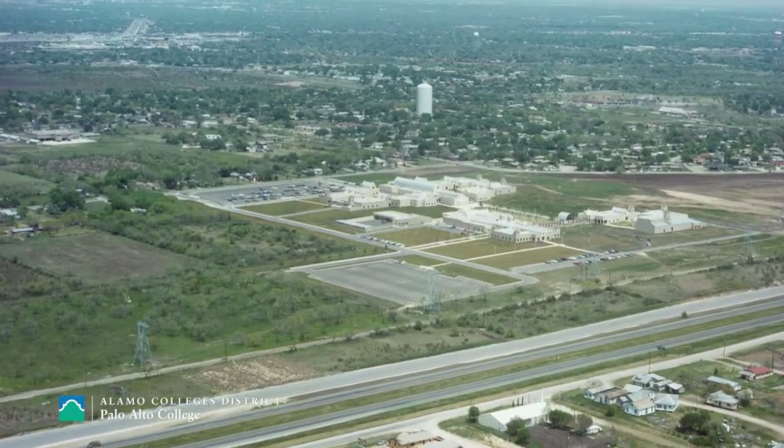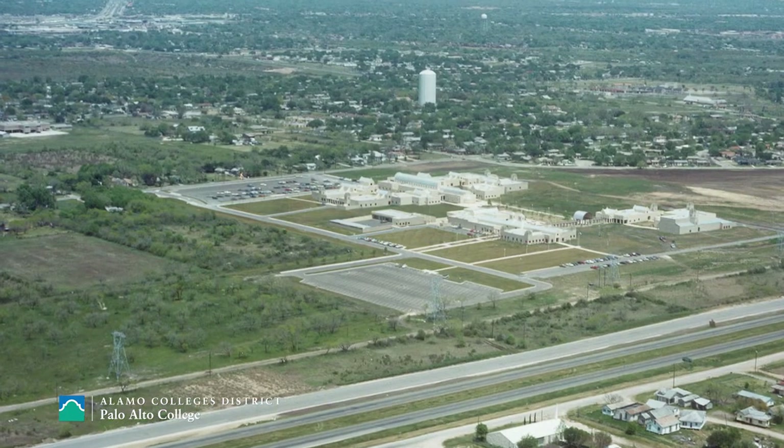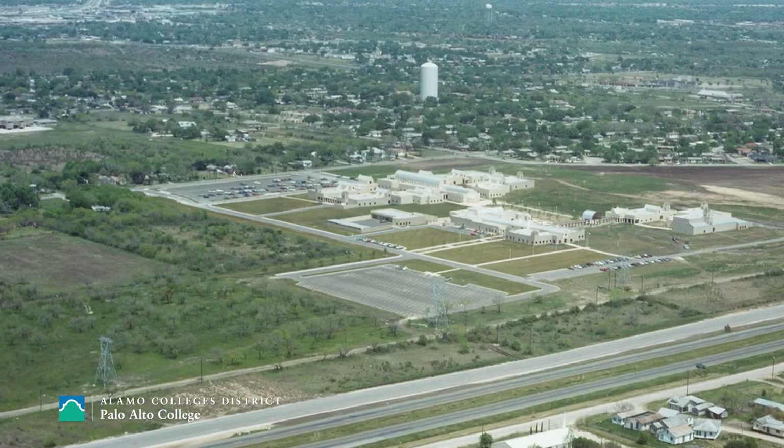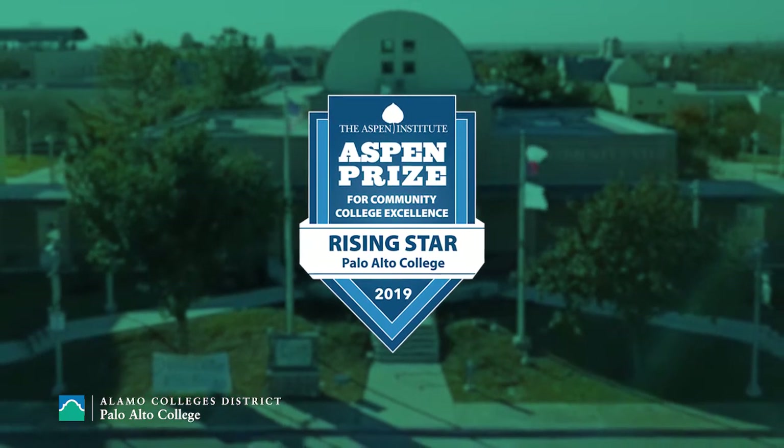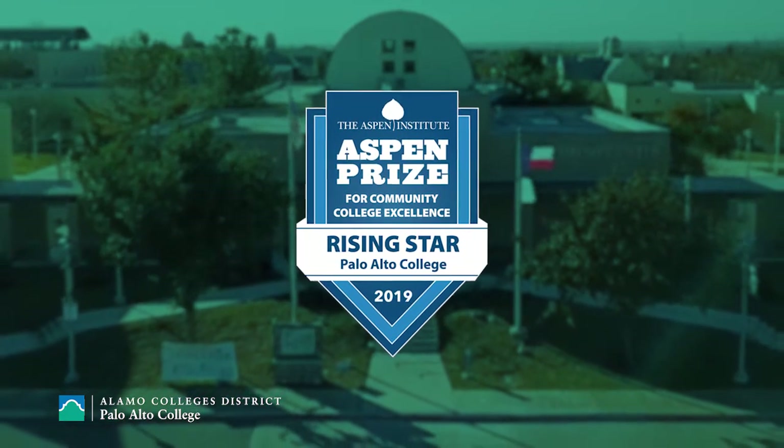Palo Alto College was established in 1985 by people who cared about creating a better future for the Southside community. What began as a college that no one expected to succeed, Palo Alto College has risen to be named one of the top community colleges in the nation and the best in Texas.